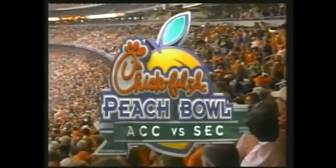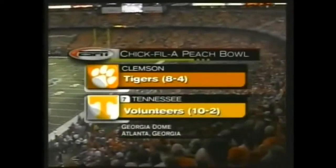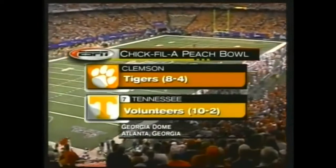Welcome to Capital One's presentation of ESPN Bowl Win. It's the Chick-fil-A Bowl as the Clemson Tigers take on the number 7 ranked Tennessee Volunteers.